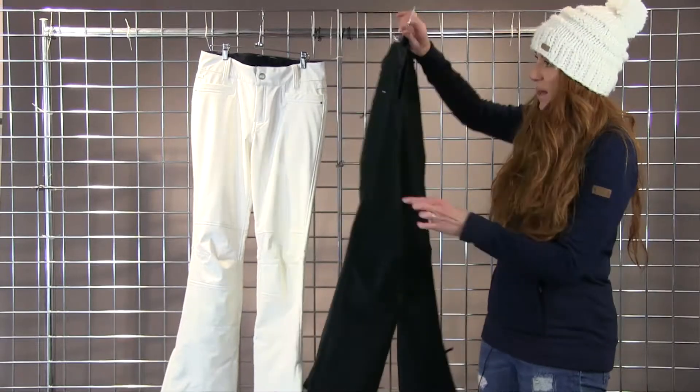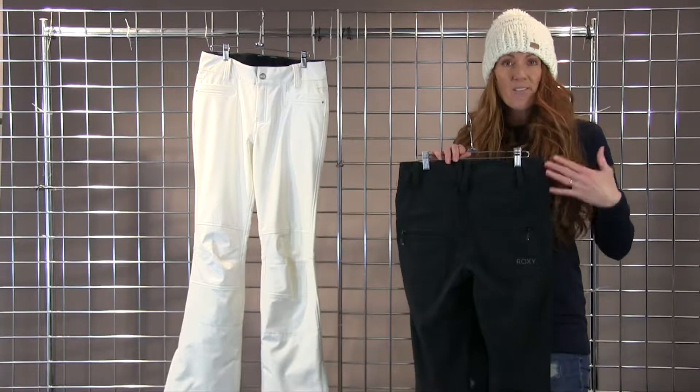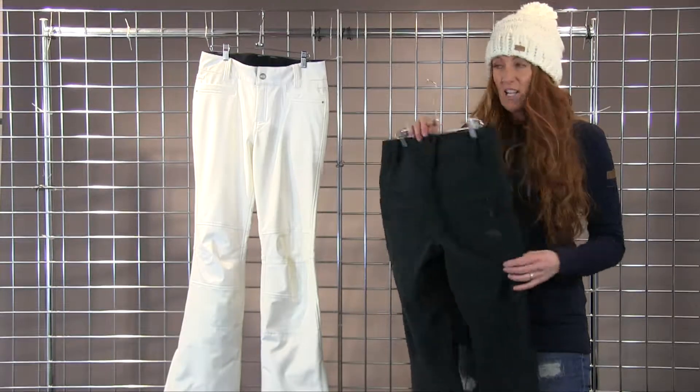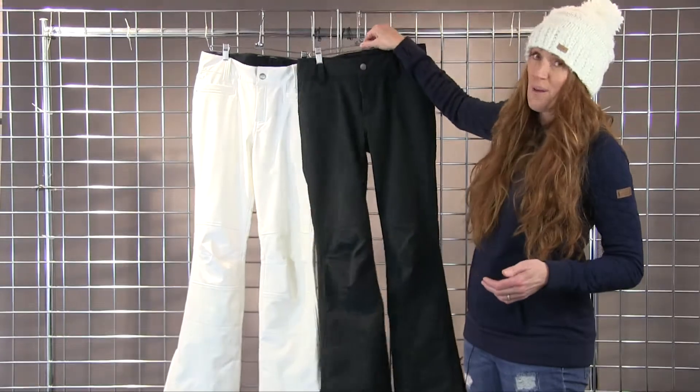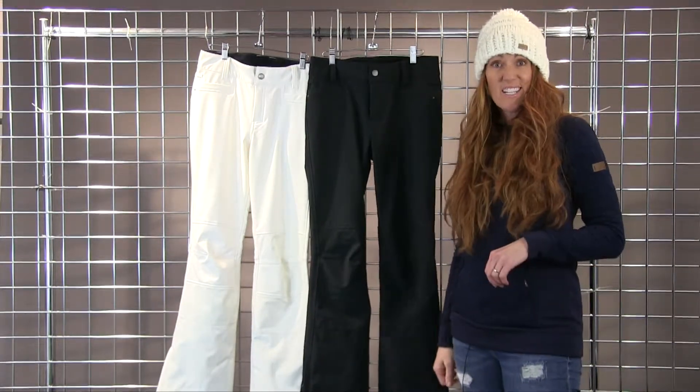The other thing I love about this pant is the back side has a very slimming, very flattering back pocket with just the little zipper pocket here, so that it's a really beautiful pant when you're wearing it. This is the Roxy Creek Pant.